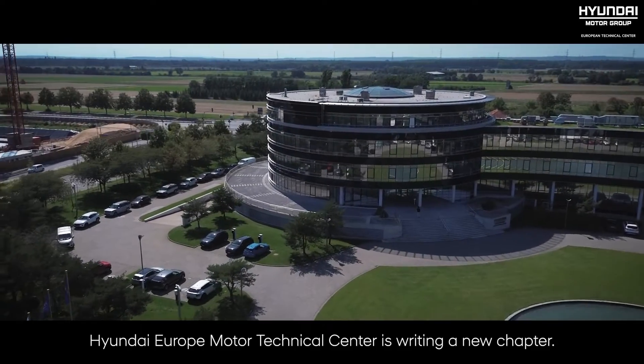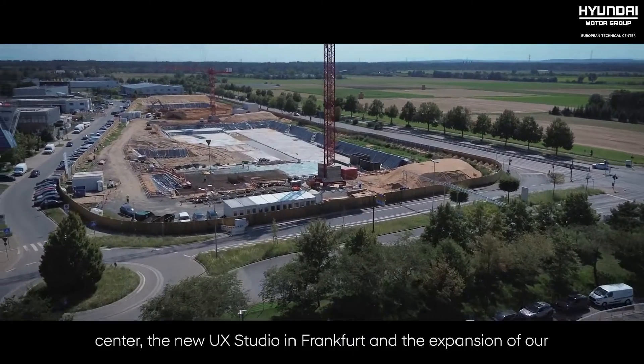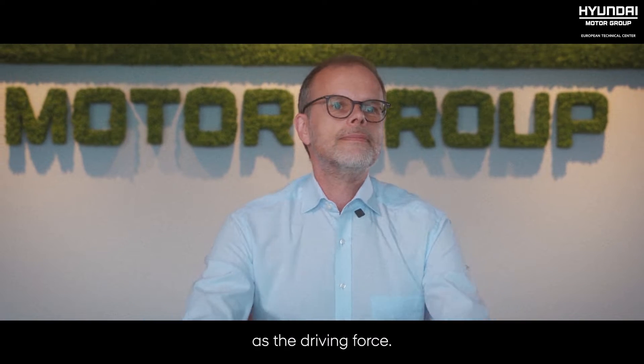Hyundai Motor Europe Technical Center is writing a new chapter. A new era of innovation starts with our brand new research center, the new UX studio in Frankfurt and the expansion of our Neue Bergring test facilities, with HMETC as the driving force.